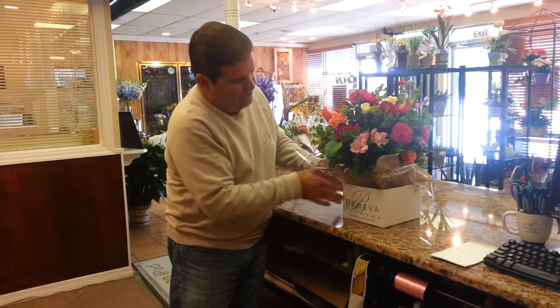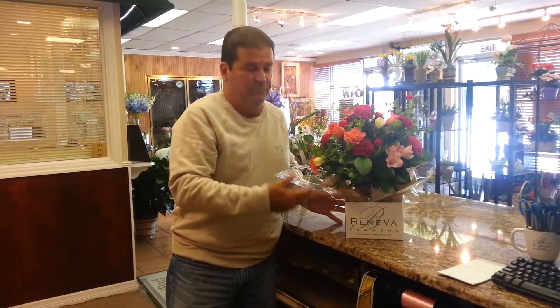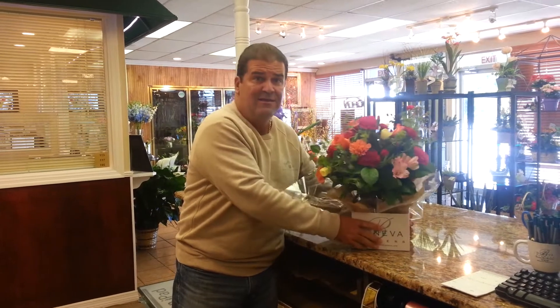And it's all set for the customer. You have a nice covering, you have your name all over it, the arrangement looks good, and the box promotes your business. We also give these to the hospital to pass out to their patients so they can have their flowers delivered home easily and stay sturdy, and it gets our name out and keeps it out in front of all of our customers.